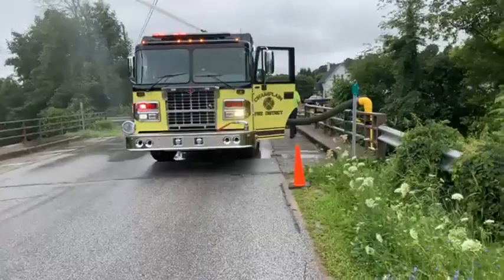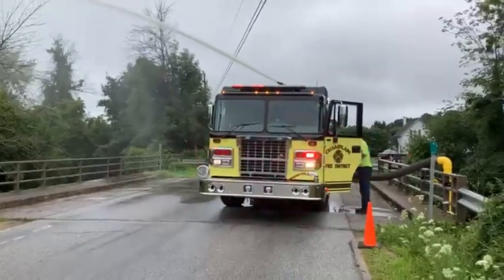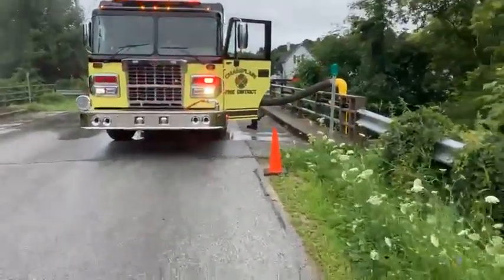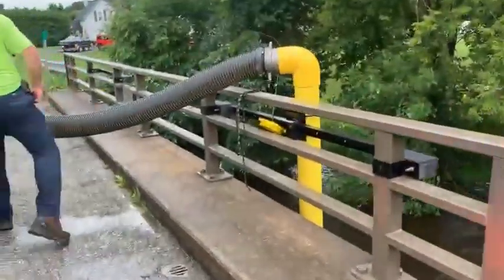Here's the flow test live in Champlain Fire District, Clinton County, New York, up at the Canadian border at Lake Champlain. Currently have a two-inch tip flowing about 1,100 gallons a minute using engine 146, and here's how they hook up using our bridge mount device.